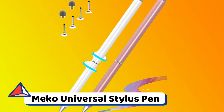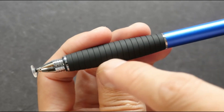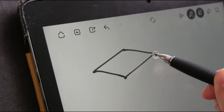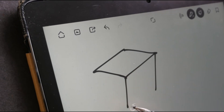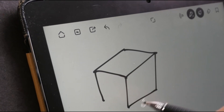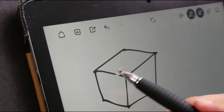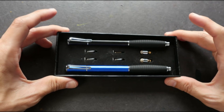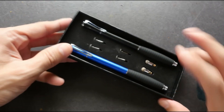MECO Universal Stylus Pen. Give this affordable and widely available stylus pen, which works with any tablet — even the iPad — to a friend who is obsessed with their tablet. The stylus comes with mesh and precision tips, as well as a transparent disc at the end to show you exactly where you're making your mark. It also includes replacement tips that may be quickly swapped in when needed.